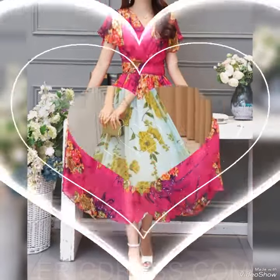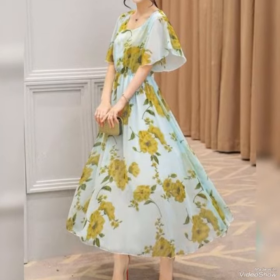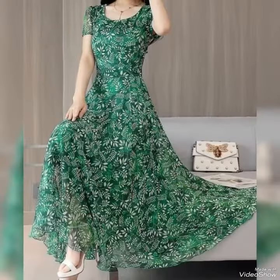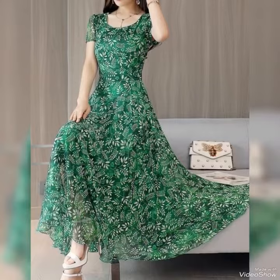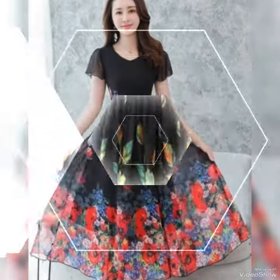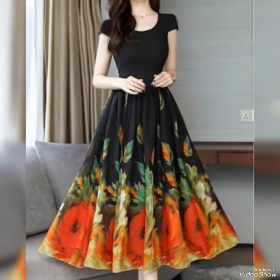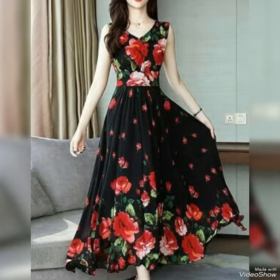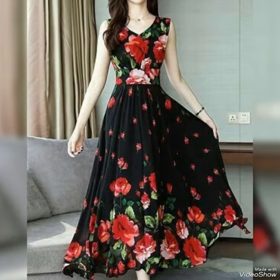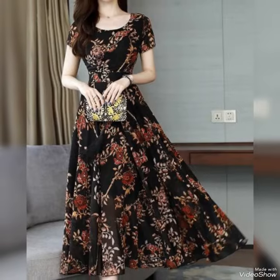Hello guys, how are you all? I hope you are all pretty fine and doing very well. Welcome back to my YouTube channel. Today I am back again with beautiful, very stunning and very stylish maxi designs ideas — these are floral printed maxi designs ideas, long maxi designs specially for spring season.